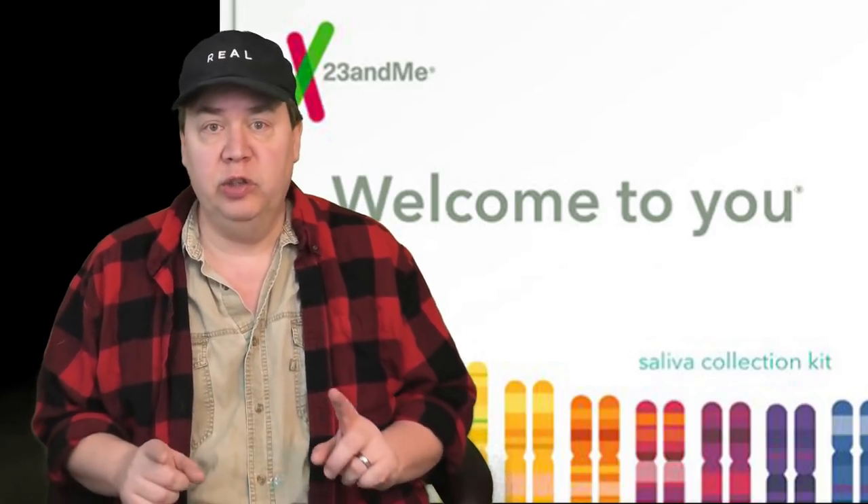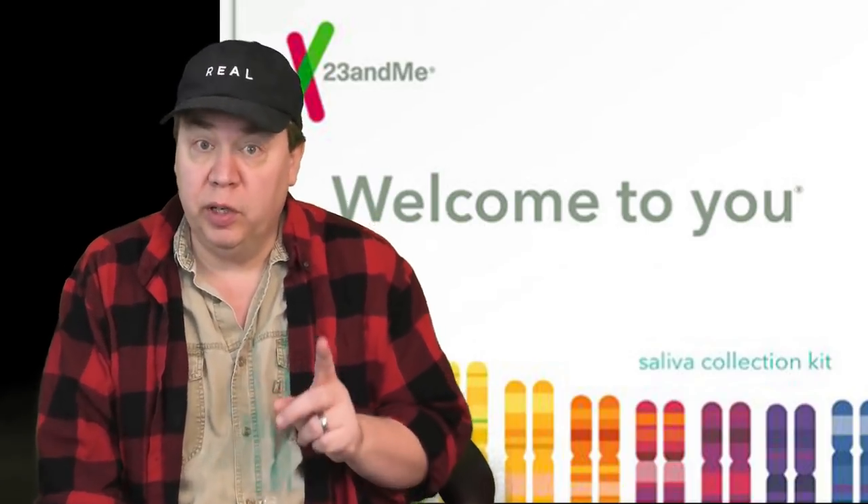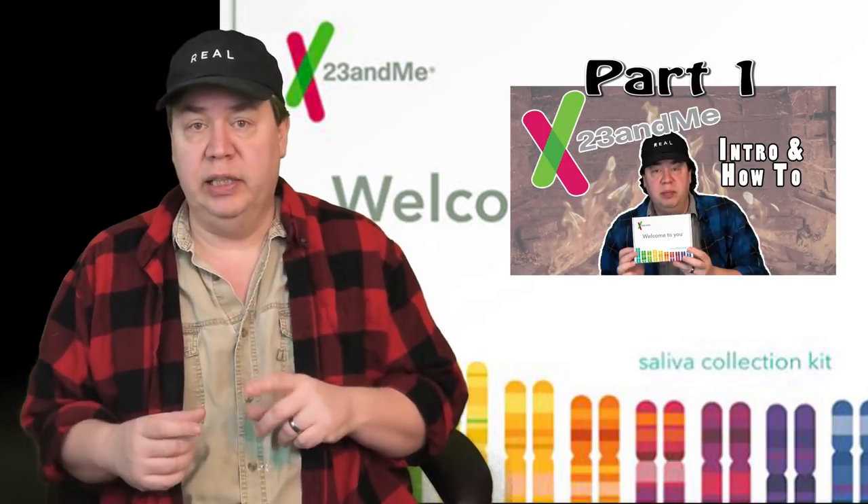This did not take long — almost two and a half weeks — and I got my 23andMe results back. We're going to take a quick look at them. You can watch part one of this video where I explain the test and show you the simple steps to send in your saliva sample. It says it could take up to six weeks, but this took less than three weeks and I got the results back.